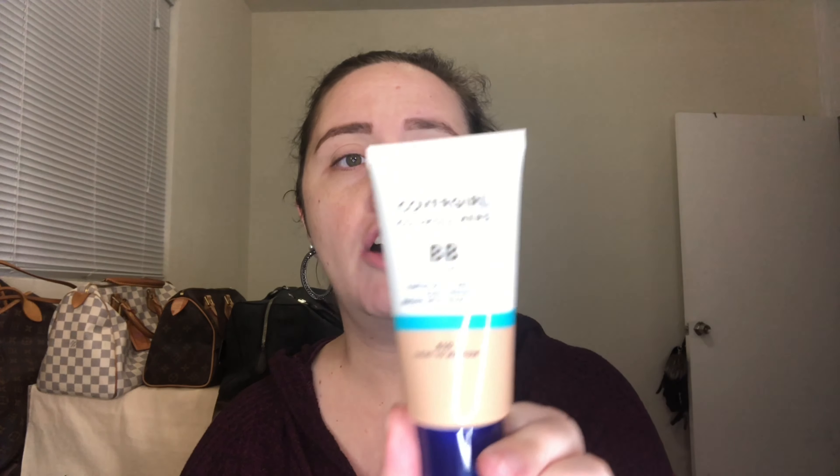One of the products I'm using is a drugstore product — it's the CoverGirl BB Cream, a tinted moisturizer plus sunscreen with SPF 21. So it's still considered low, but it's better than nothing. The shade number is 810, which is between light to medium.